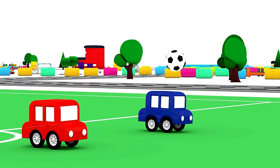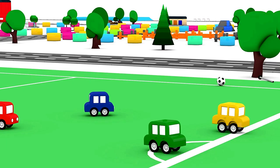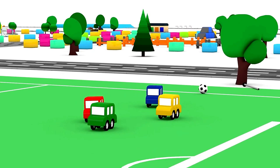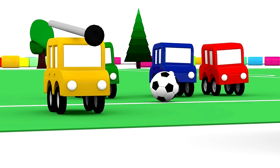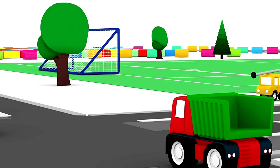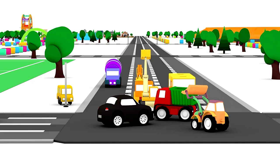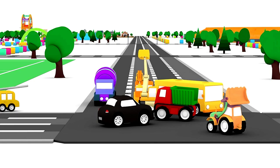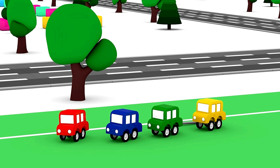Great job, little cars. Oh, what's that? A pole. The little cars have brought the pole to the crossroads to make some traffic lights. Without traffic lights, no one can drive past. Shall we go and find some lamps?